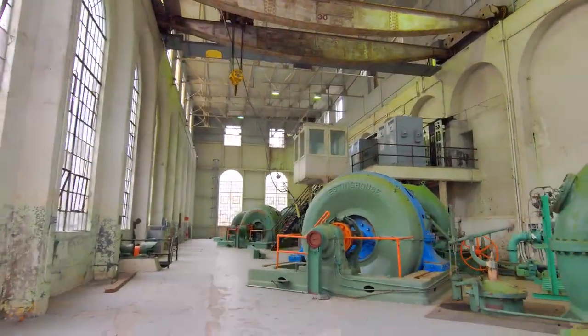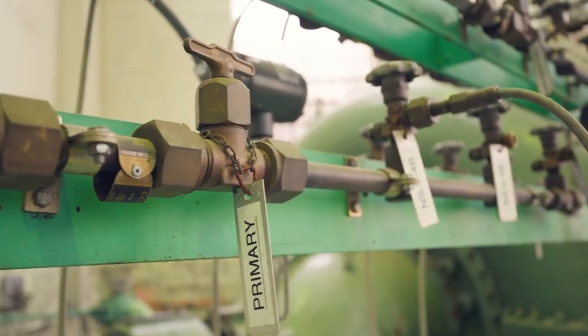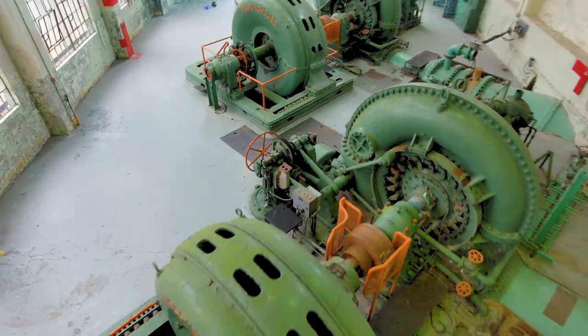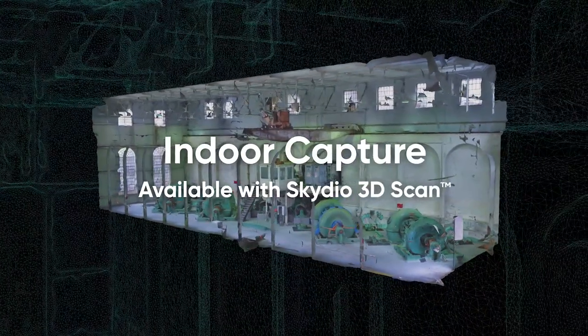With over a million cubic feet of infrastructure, inspecting and documenting this power station using traditional methods would be an enormous task. However, a single Skydio drone can do the job autonomously, without the need for an expert pilot, thanks to its indoor capture capability, available with 3D scan.